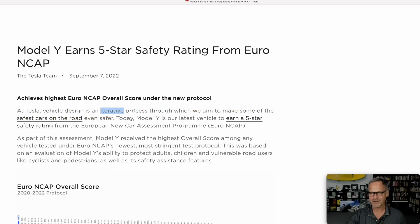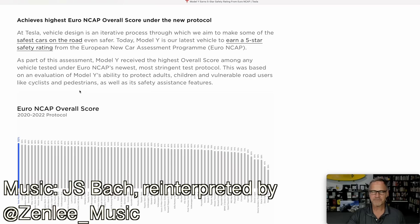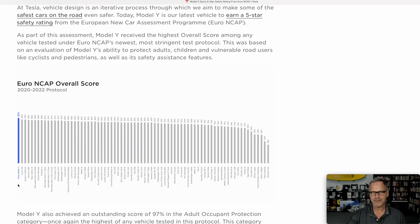And the important word here is 'iterative process.' Today, Model Y is our latest vehicle to earn a five-star safety rating from the European New Car Assessment Program, or Euro NCAP. As part of this assessment, Model Y received the highest overall score among any vehicle tested under Euro NCAP's newest, most stringent test protocol. This was based on an evaluation of Model Y's ability to protect adults, children, and vulnerable road users like cyclists and pedestrians, as well as its safety assistance features. And then they have this graphic — the Tesla Model Y is the blue line at the far left, which is the best score.